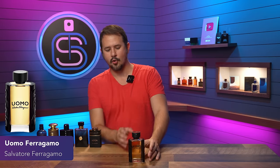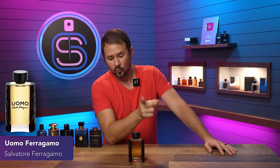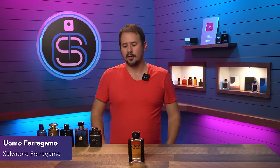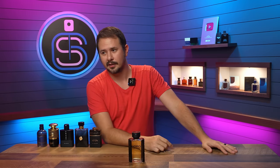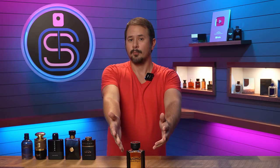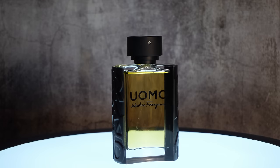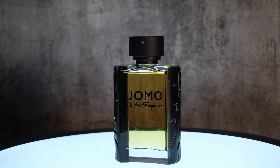Ferragamo Uomo up next. This one gives you that sweet tiramisu coffee vibe, which I think smells great. I've long said Ferragamo Uomo is an under-the-radar compliment beast — one of those fragrances that may not immediately pop into your mind when you think about compliments. You're probably thinking Dior Sauvage or Bleu de Chanel, but Ferragamo Uomo works just as well. Love the sweetness, love the warmth, really good performance, good price, and a unique presentation. A lot to love.